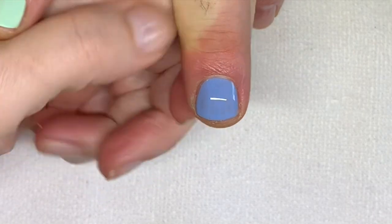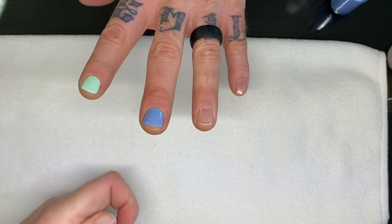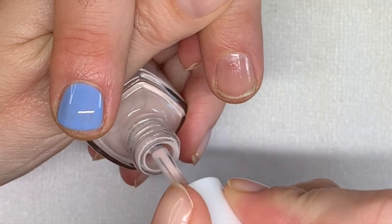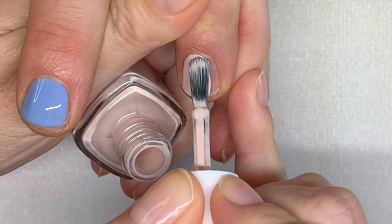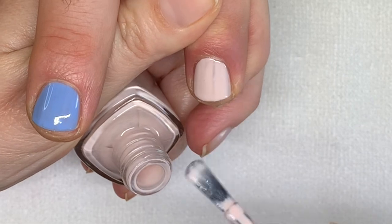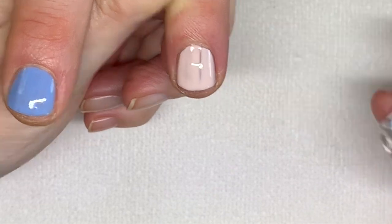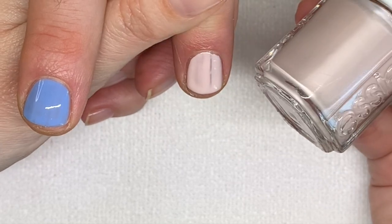I have a lot of really good light colors, so I hope we can do another video with those if you guys are liking it. This one is called Lighten the Mood — also a new color. I swatched it on my nail and I could not stop looking at it. It's kind of taupey but very light — a gorgeous color.